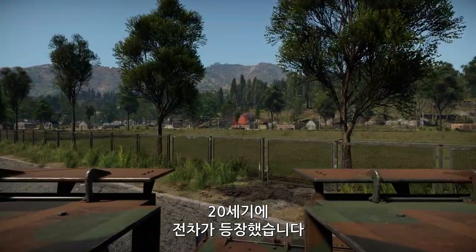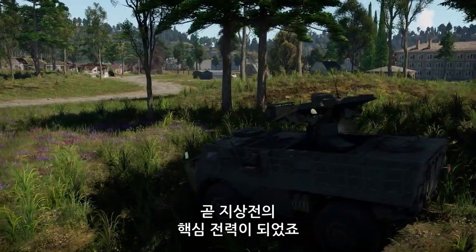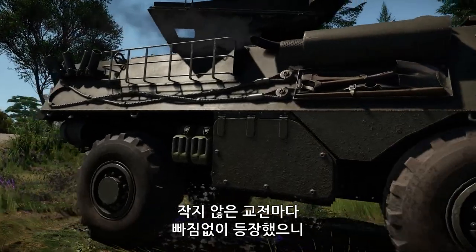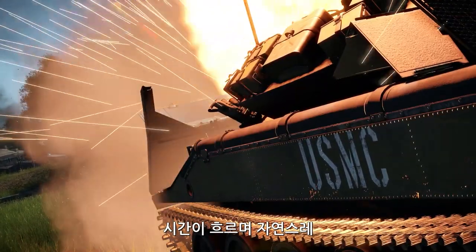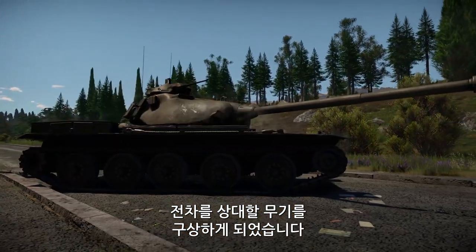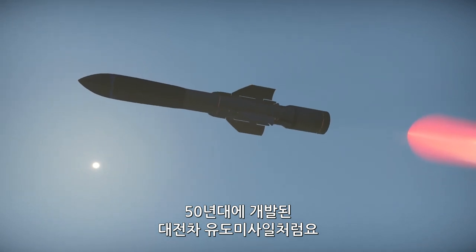The 20th century introduced tanks — combat vehicles with sturdy armor and powerful guns that quickly became the backbone of land combat operations. After World War I, they played a part in almost every major conflict, so it's only natural that people came up with special weapons to counter this armored threat, like anti-tank guided missiles that were introduced in the 1950s.